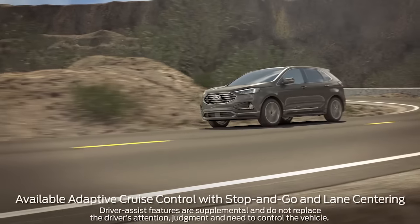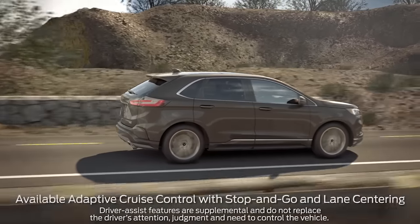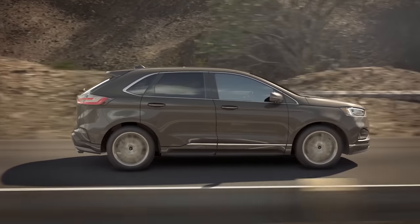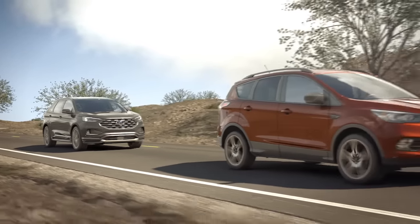Did you know your Ford vehicle may have features that can automatically help you maintain a preset distance from a vehicle ahead of you while in cruise control, and help keep you centered in your lane? One of the features that makes up this system is called adaptive cruise control with stop-and-go. Let's take a look.